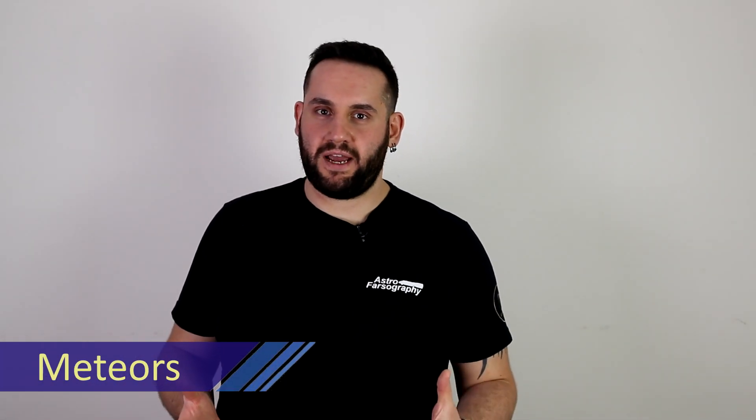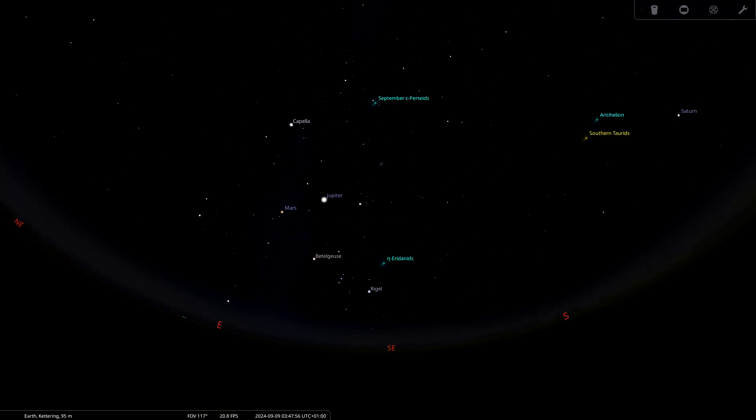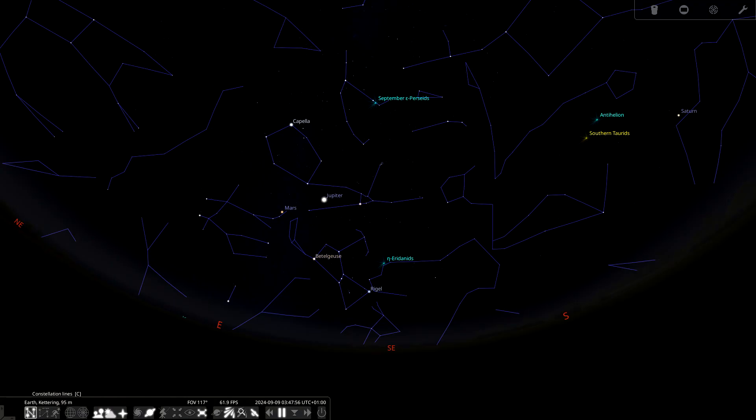To finish off September, there's one meteor shower to mention: the September Epsilon Perseids, a mini meteor shower coming out of the constellation of Perseus. It runs from about the 5th to the 21st of September, peaking around the 9th. Being a mini shower, it's not going to set the sky ablaze — it has a peak rate of about five meteors per hour. The first quarter waxing crescent moon shouldn't interfere. The meteors are medium brightness and moving fast, so good luck if you hunt it.